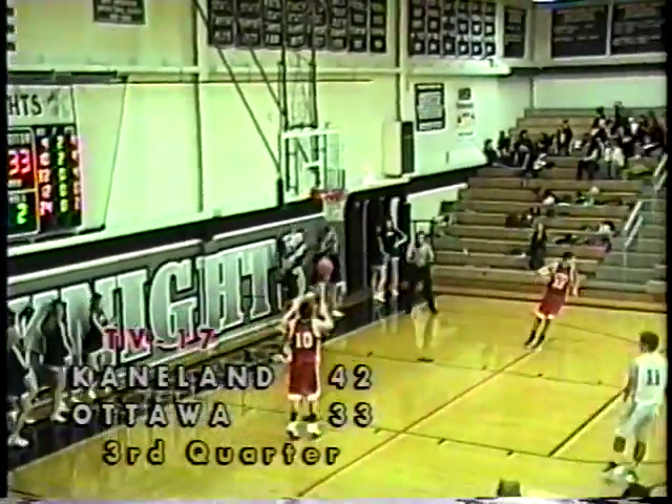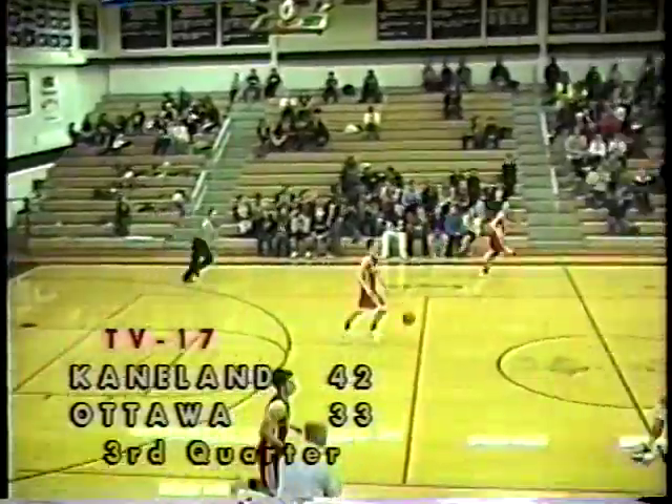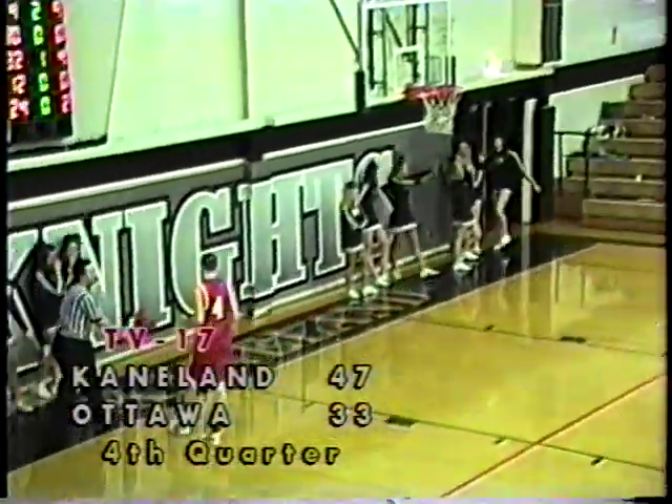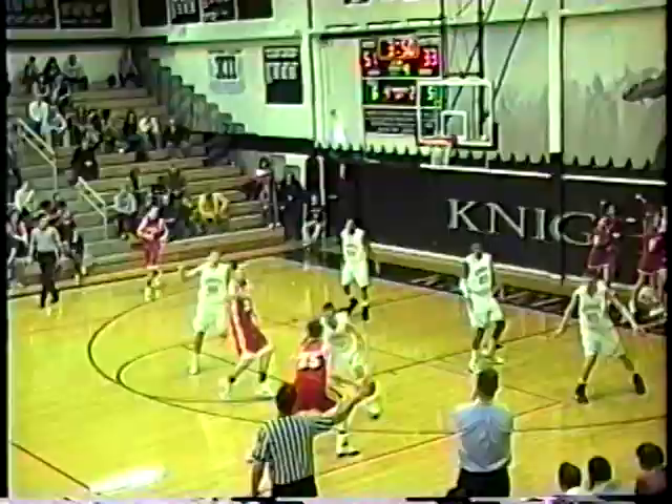Drew David finds himself open in the corner for three. Strong rebound Williams and there's nobody there — Thomas Williams lays it up and in with a left hand. Back up top, Miller for three — that's good! Dan Miller with his first points of the ball game.